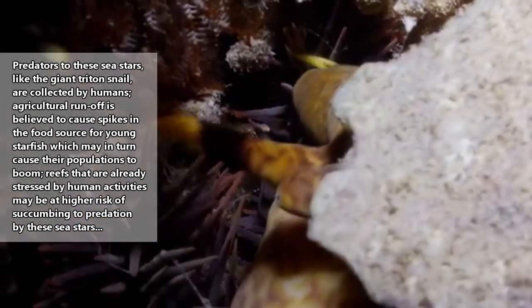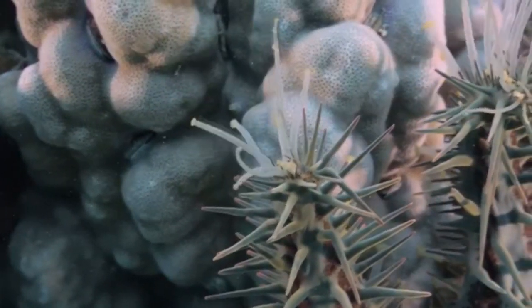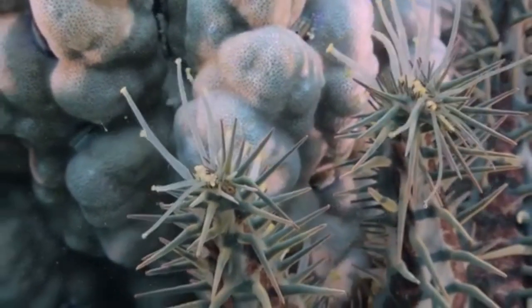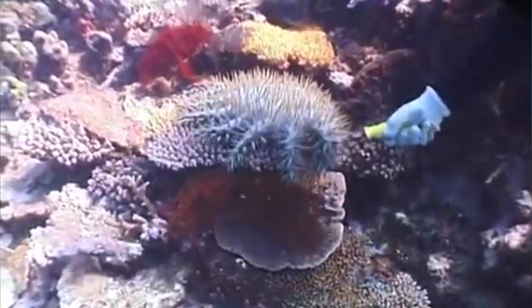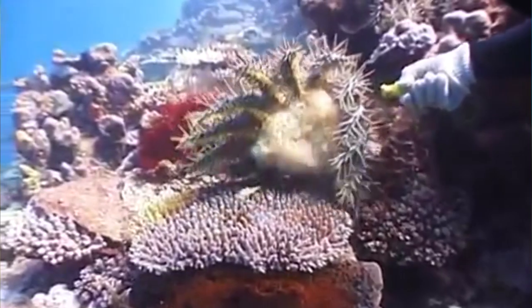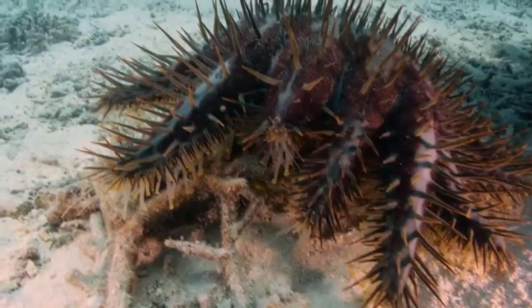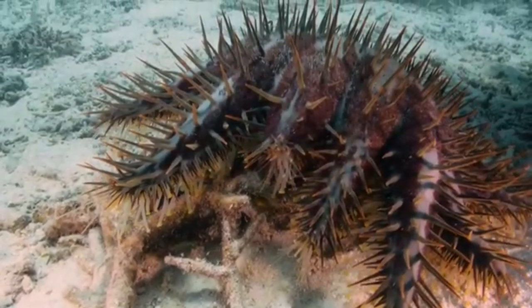So the question is: are these sea stars really as bad as humans have painted them to be? Or are we simply pointing fingers and putting band-aids on bullet wounds? People purposefully kill these animals by injecting them with poison, throwing them on beaches, and even building robots to search them out. But is that the best solution, or is there another layer to all of this?